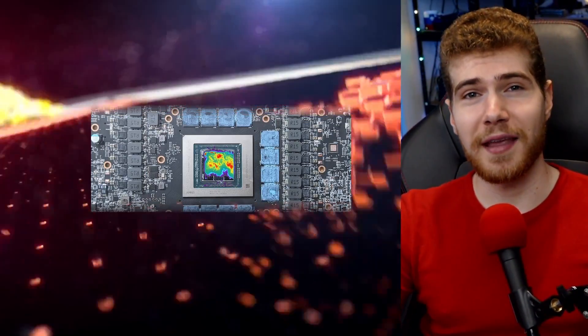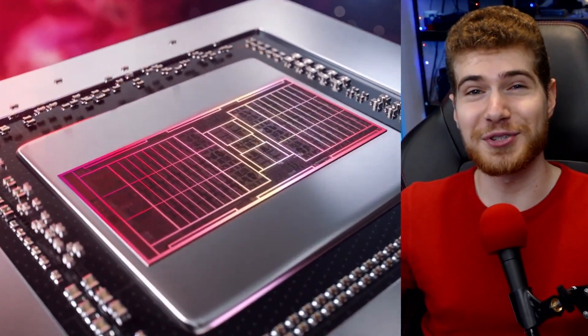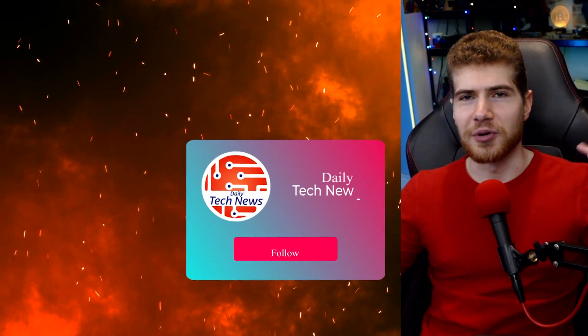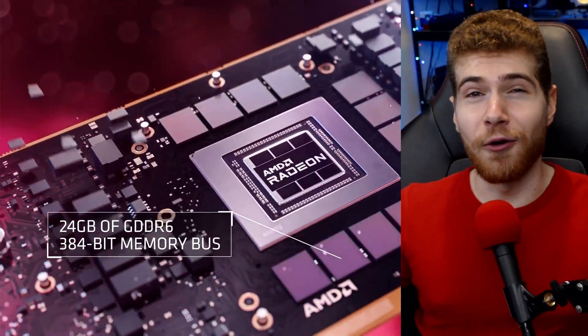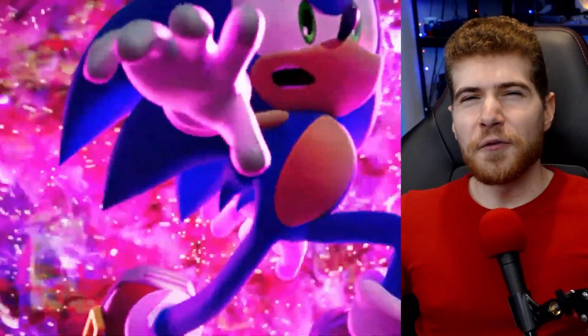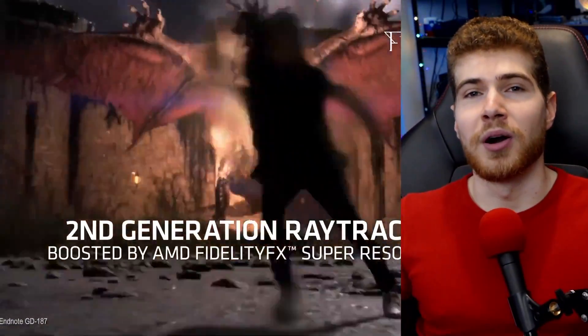Apparently, uneven cooler contact may be the source of the issue, as laying the case on its side has been shown to significantly reduce the temperature of the GPUs. Unfortunately, if this is the case, the only way the cards could be fixed would be to completely take them apart and remount the cooler, or possibly having to redesign the entire cooler mounting system. For right now, I'd say stay away from AMD's own cards and just go with third-party options.